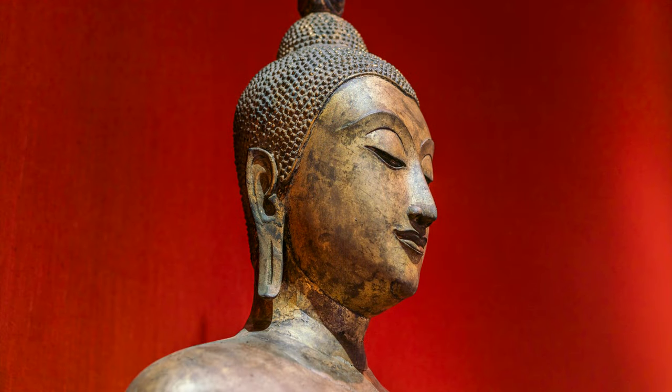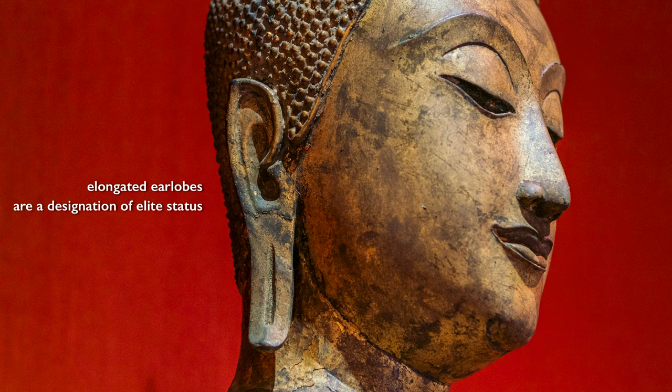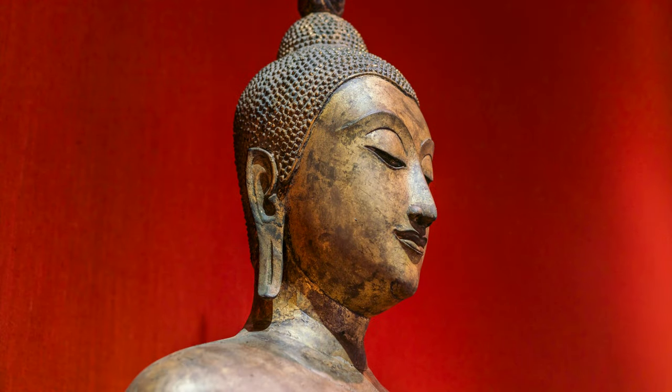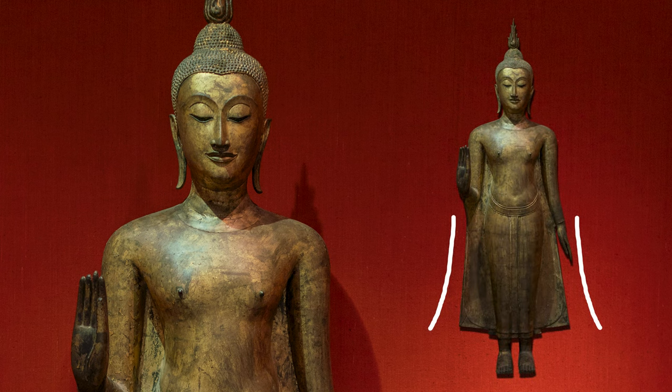We get an even better sense of this perfect being by looking at the head. One of the most characteristic features of the representation of the Buddha can be found in the ears, where we see earlobes that hang down, which have come to be associated with wisdom and with the Buddha. Some traditions reference this as a reminder that Buddha had been born a prince but had given up his worldly possessions. When he was a prince, he wore heavy earrings that pulled down his ears, and the artist here has given them a graceful curve that seems to parallel other parts of the body.